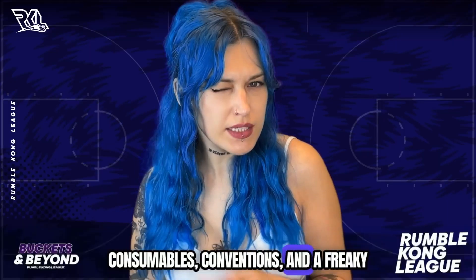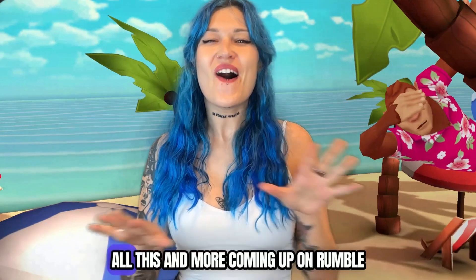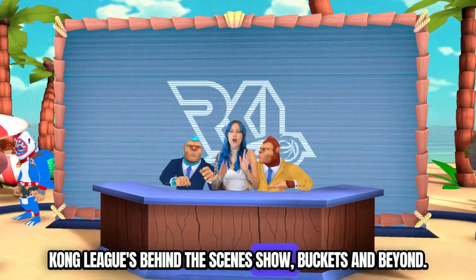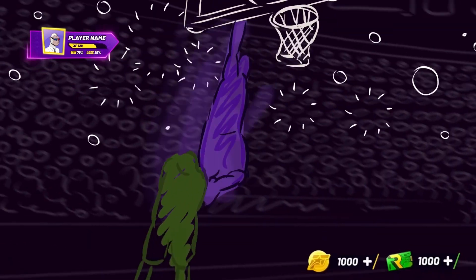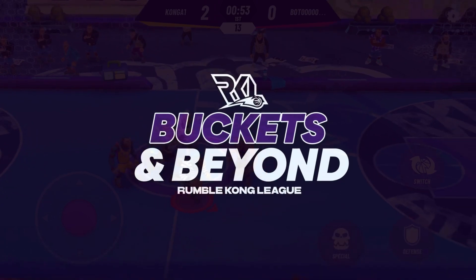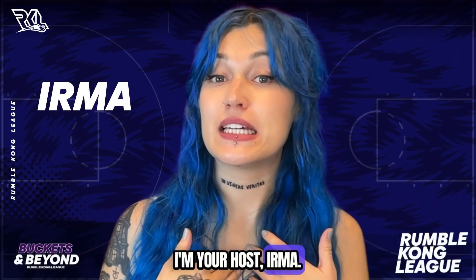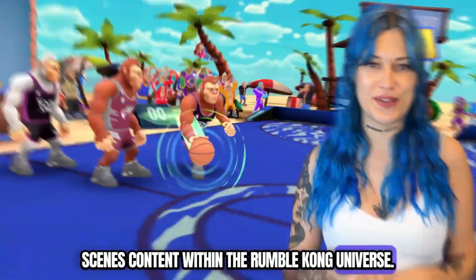Consumables, conventions, and a Freaky Kong facial rigging experiment? All this and more coming up on Rumble Kong League's behind-the-scenes show Buckets and Beyond. What's good, RKL fam? I'm your host Irma, and today we're looking at some behind-the-scenes content within the Rumble Kong universe.